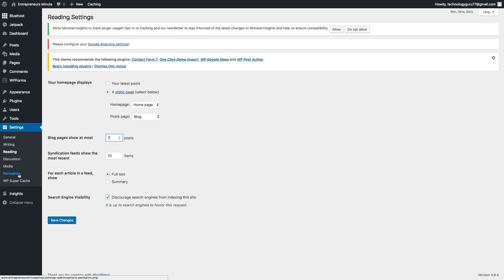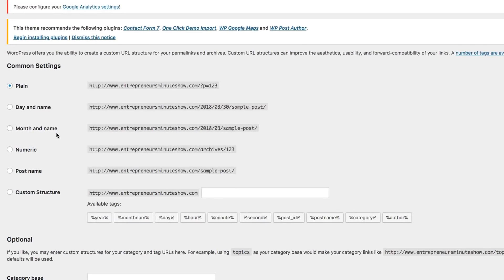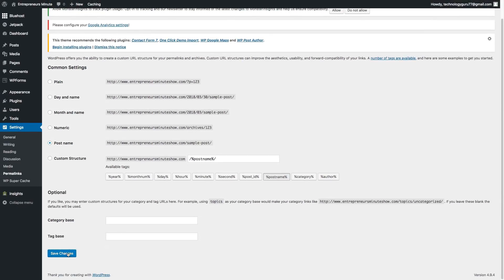The last setting I want to show you is permalinks — this is extremely crucial. You can change it to date and time, month and name, numeric, or post name. The one I always go with is post name, so my URLs will be like my domain slash post name. It's really easy to tell people how to find something when you do it that way. Click the blue save changes button and you are ready to go.